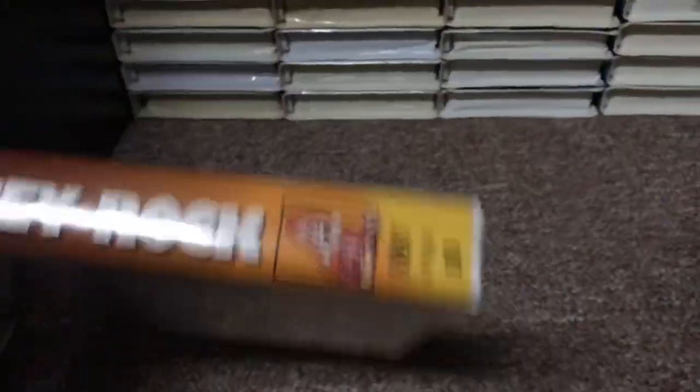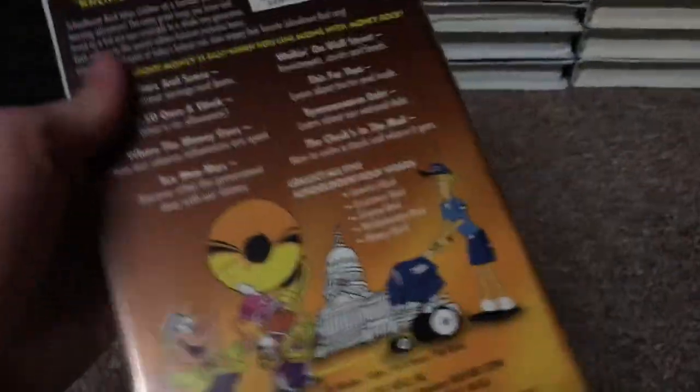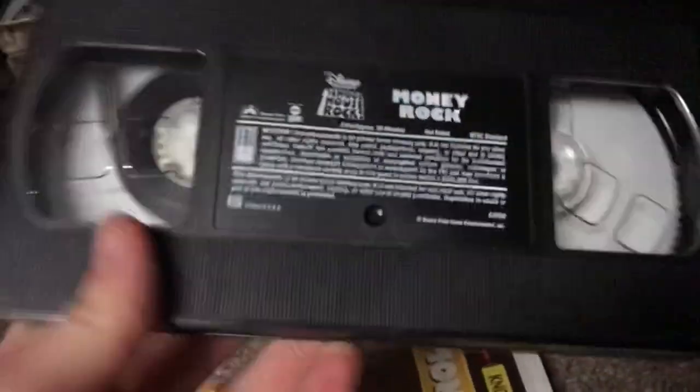Next, the 1998 VHS of Schoolhouse Rock: Money Rock. Got this tape back in July of 2013. The tape has the ink label with no print date on it either. It's got some promotionals inside — though only Multiplication Rock actually had promotionals.